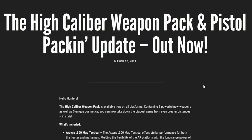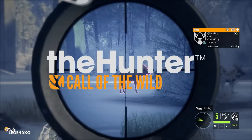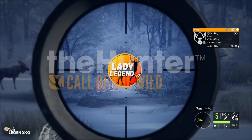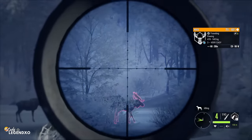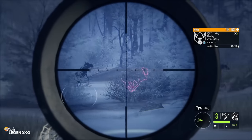Exciting news! The High Caliber Weapon Pack and the Pistol Packing Update are now out. Hey guys, we're back here on Hunter Call of the Wild, and the day we have all been waiting for is finally here. The High Caliber Weapon Pack is now out on all three platforms, and today we're going to go through all of the patch notes so that you guys know exactly what is included in today's update.